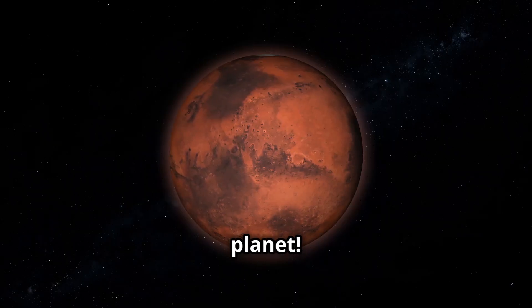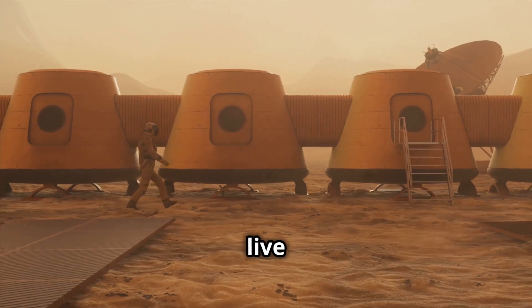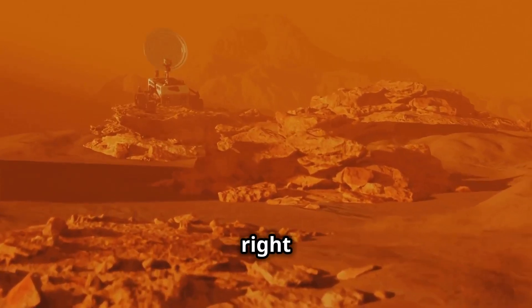Fourth is Mars, the red planet. Scientists call it Earth's neighbor. It's dusty and rocky, but some people think humans might live here one day. I'm red, I'm cool, and I've got some robot friends exploring me right now.